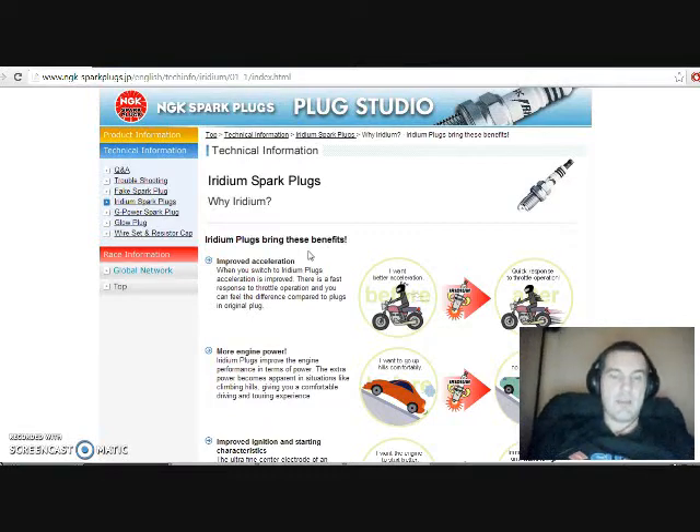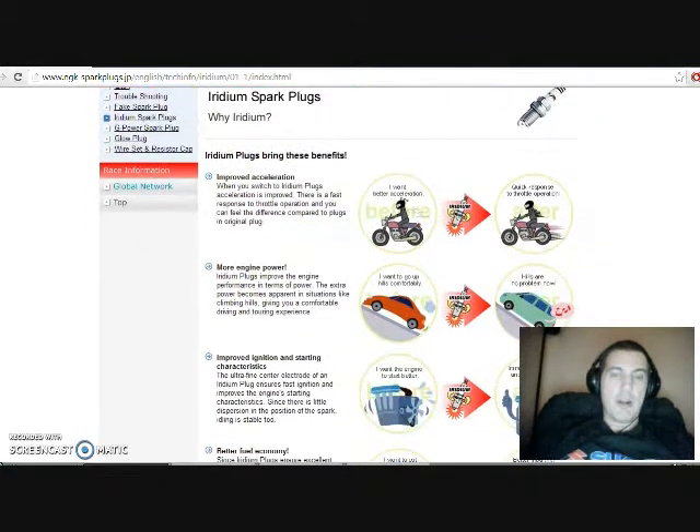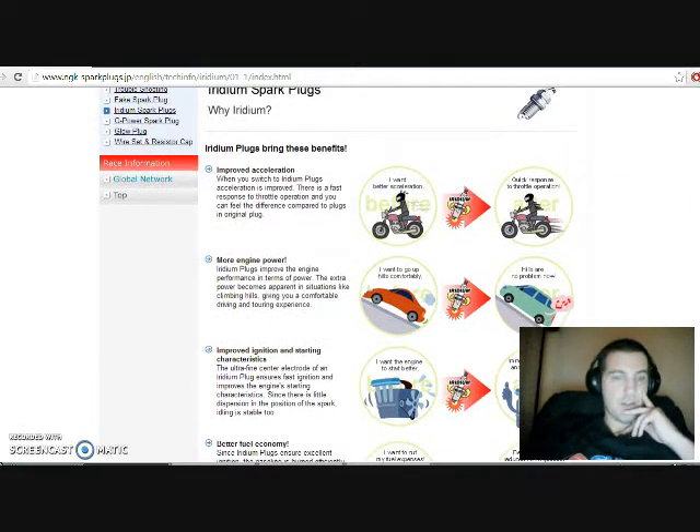And that's true, because I have been using the Iridium spark plugs since I rebuilt my engine. Let me tell you, there is a difference — it's crisper on the throttle and you can feel it as soon as you drop in the spark plugs. More engine power: Iridium plugs improve engine performance in terms of power. The extra power becomes apparent in situations like climbing hills, giving you a comfortable driving and touring experience. True — that's very true.